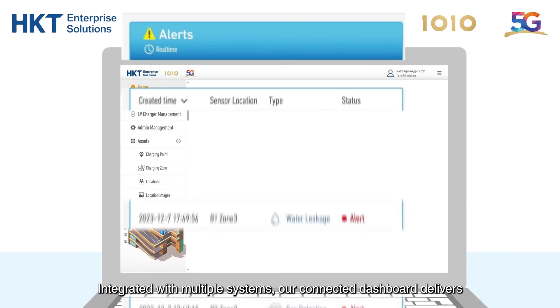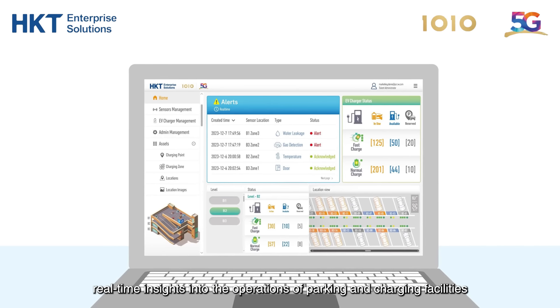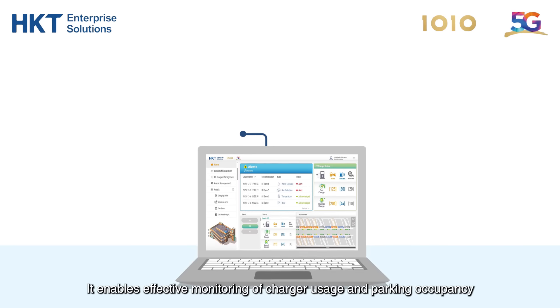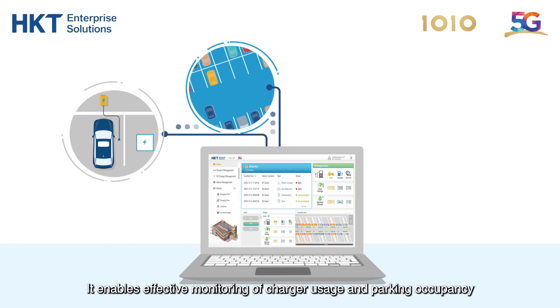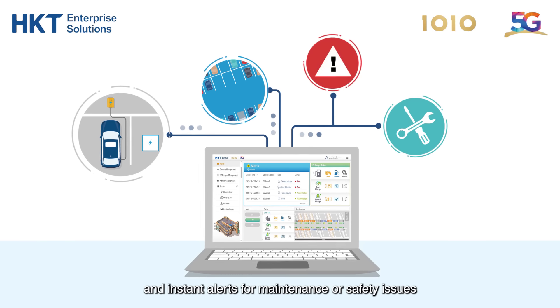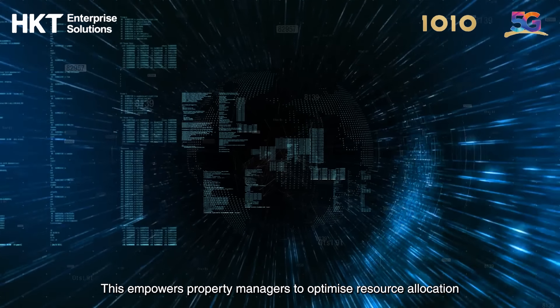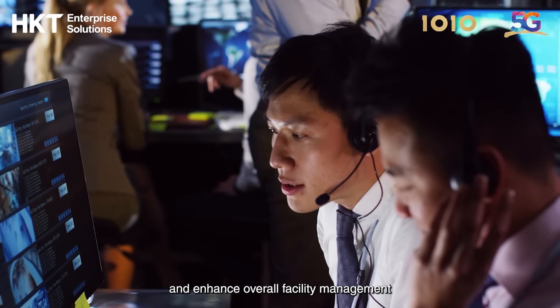Integrated with multiple systems, our connected dashboard delivers real-time insights into the operations of parking and charging facilities. It enables effective monitoring of charger usage and parking occupancy, management of floor plans, and instant alerts for maintenance or safety issues. This empowers property managers to optimize resource allocation and enhance overall facility management.